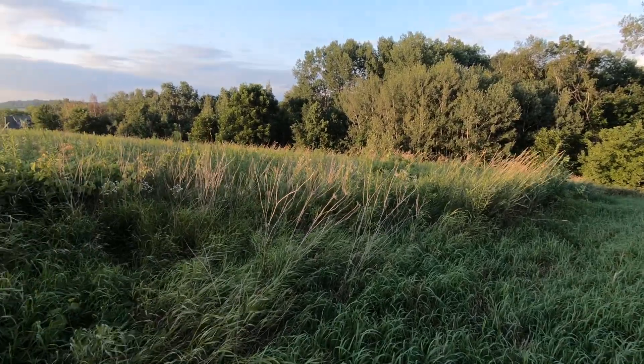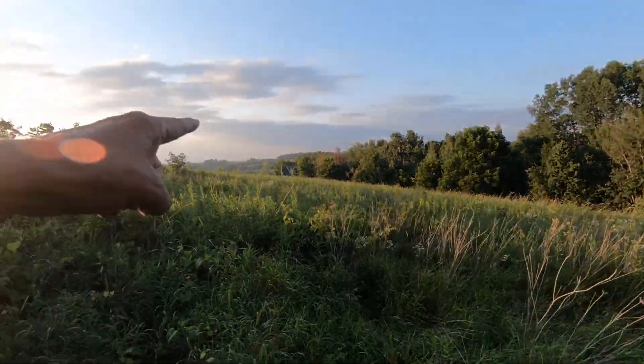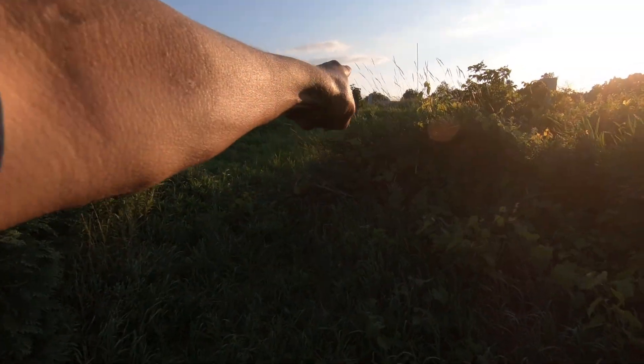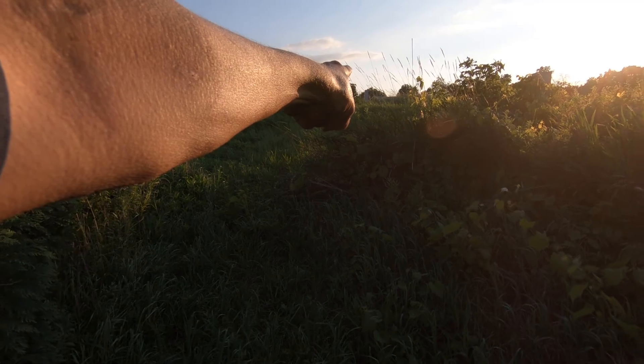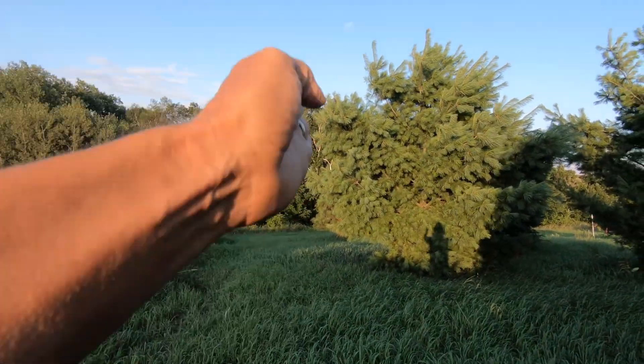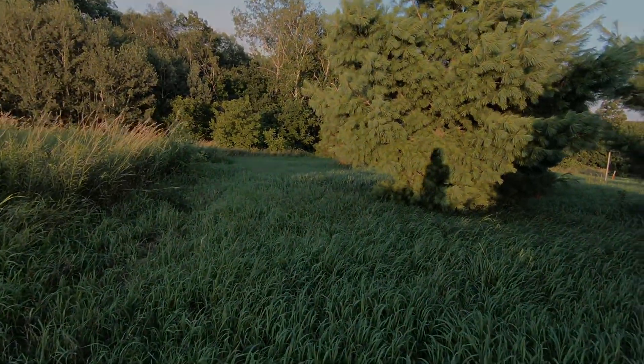In today's video, I'm going to show you the new boundaries of our land. There is our house, and right up here is our new lot line pin. It goes right this way, so let's go check it out.